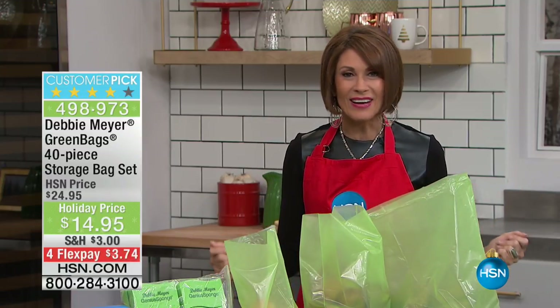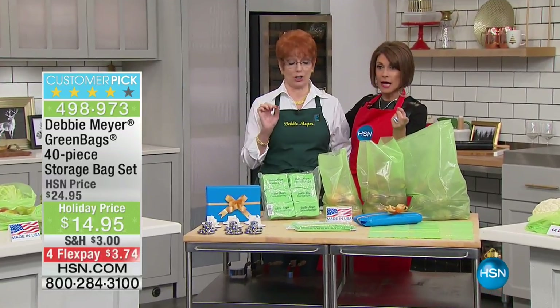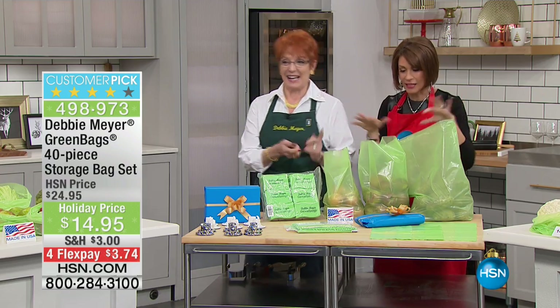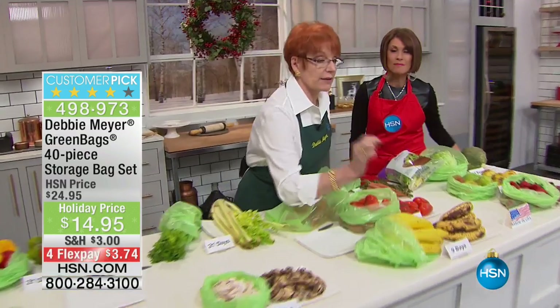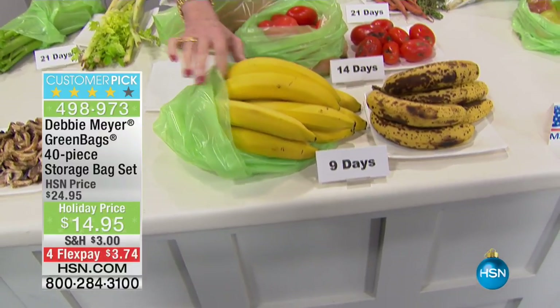The crazy lady who came up with this amazing idea is Debbie Meyer, who is joining me right now. Hey, crazy lady — crazy price today, right? Look at the four flex payments, it's $3 and some change. Let's get right to it and show you what this does, because this is about saving money, saving food. These are the science of keeping food fresh longer — independent lab tested and proven to give you the results you're seeing right here.